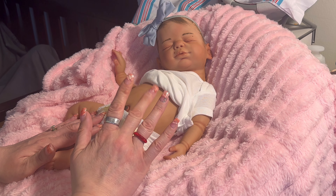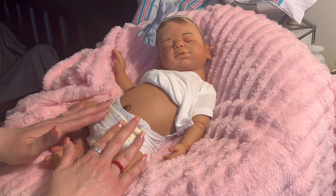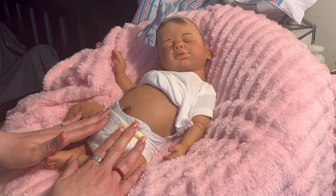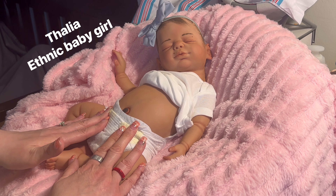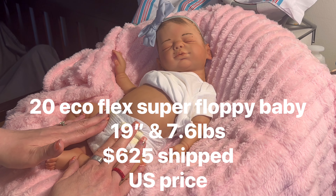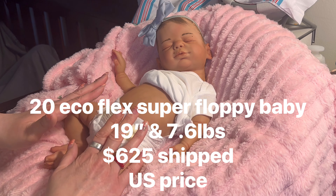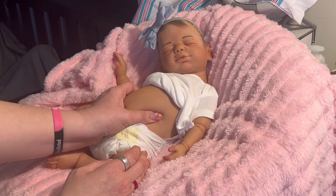Hello everyone, welcome back to my Heavenly Babies. I'm Angel, and I'm back to share the second baby I'm going to put on layaway. This is Talia. Talia is also a newborn size baby — she is 19 inches long and she is over seven pounds, I think 7.6 pounds.